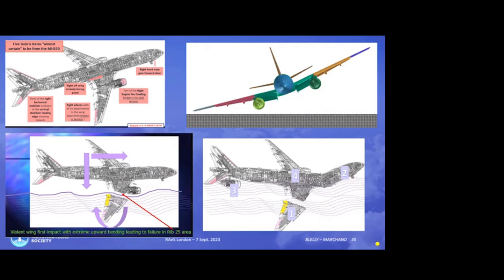Coming back to the list of debris — I'm not going to list them all. What is important to note is that they were found a few months at least after the crash. They were in the western part of the Indian Ocean because of the global circulation of the ocean. They were found in Africa, but also in Madagascar, in La Réunion Island, and Mauritius.